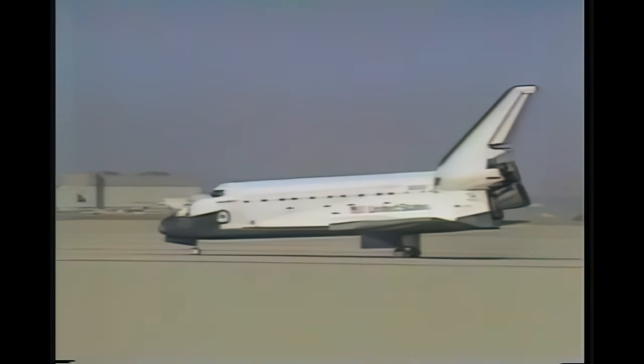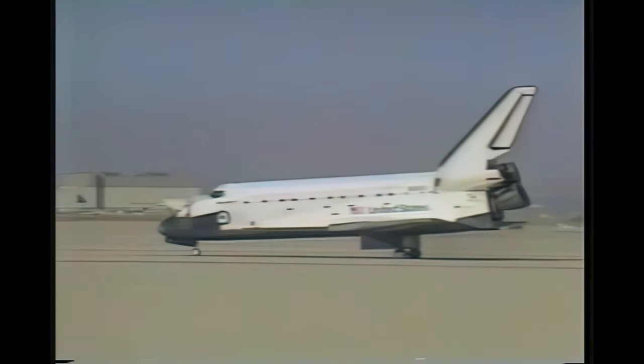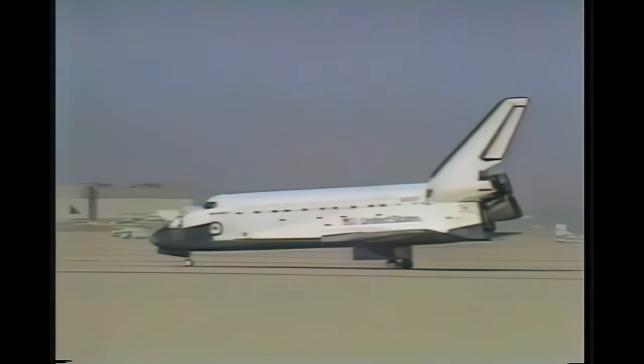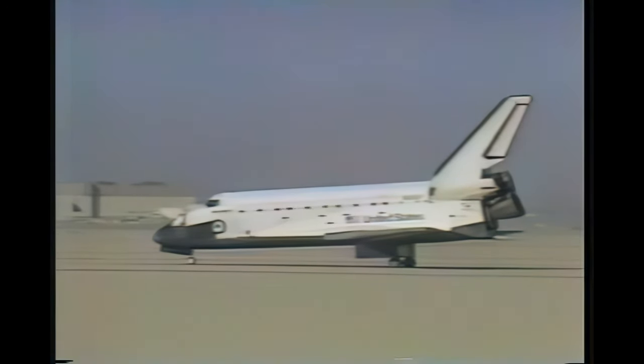Wheel stop. Roger, wheel stop. Discovery, welcome back — a great ending to a new beginning. Thanks a lot. Discovery, this is Houston, how do you read? Thank you very much, I read you loud and clear. Discovery, Houston, one delta. Roger, we'd like the secondary controller to off please. Roger, understand — secondary controller off, coming up.